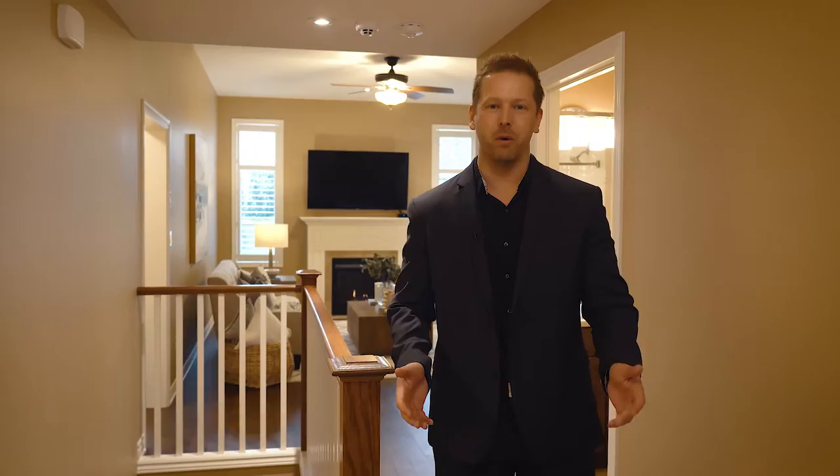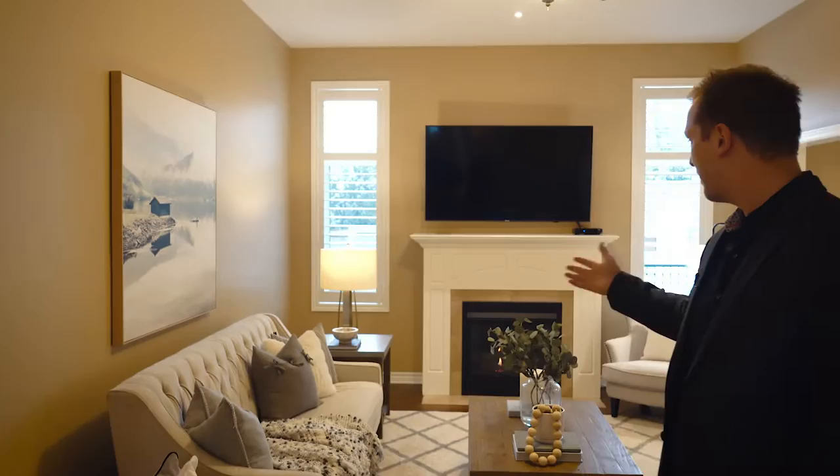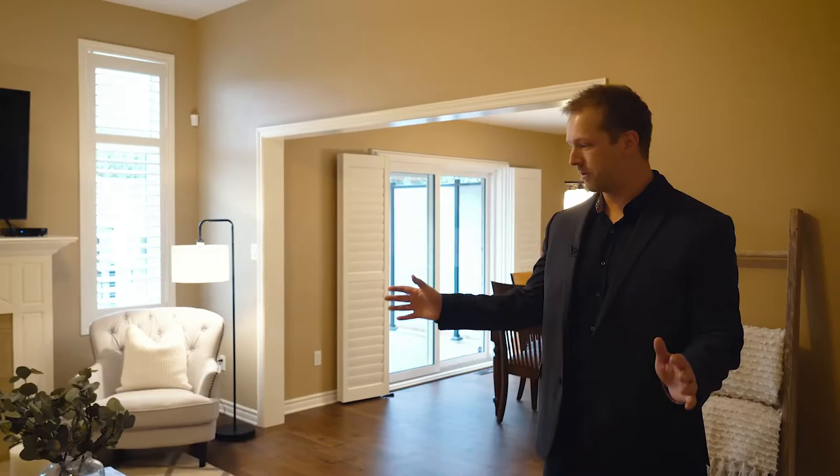Once you walk into the home, you'll notice that the entrance is oversized and extra wide. You've got the nice tile on the floor, and it welcomes you into the living room where you can have family hanging out or entertain guests. As you come into the living room, you're greeted by the 10-foot high ceilings, the fireplace, and the entertainment area. You can just picture long evenings where you come and relax with the family and have a good time.